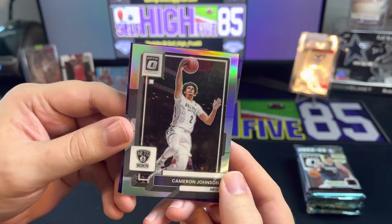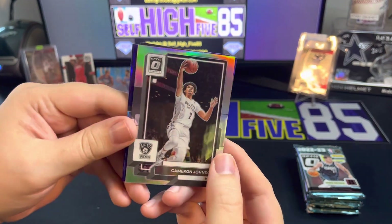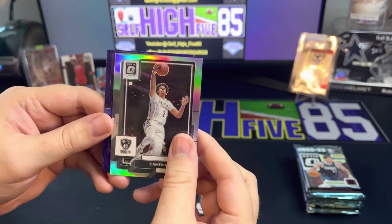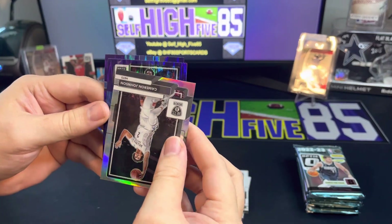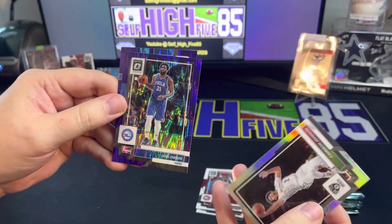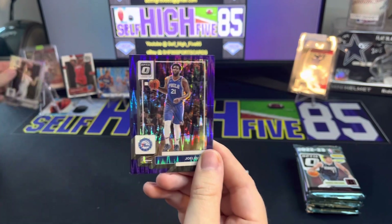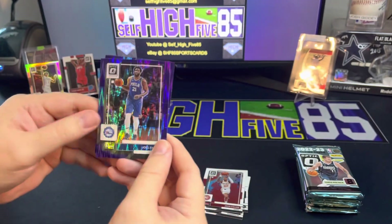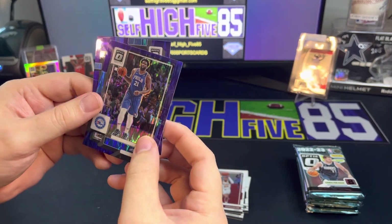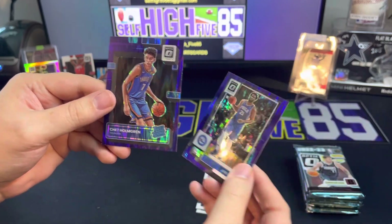Next card is Cameron Johnson - I hope this kid pans out because I've got quite a few of his cards. I don't know if he's got a bad attitude or what the deal is, but he had a few good games and then just kind of fell off. Behind here we got a shock - it is Joel Embiid. Not a bad card to get, starting off pretty strong with this.